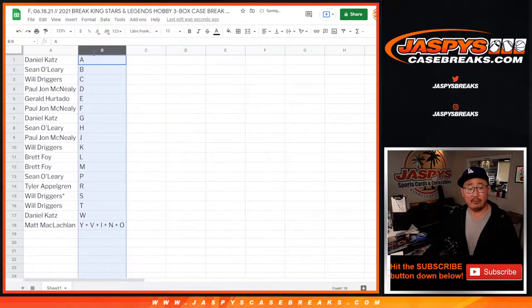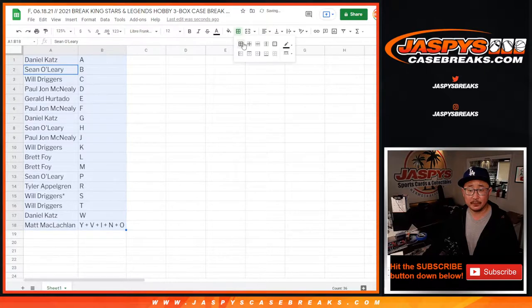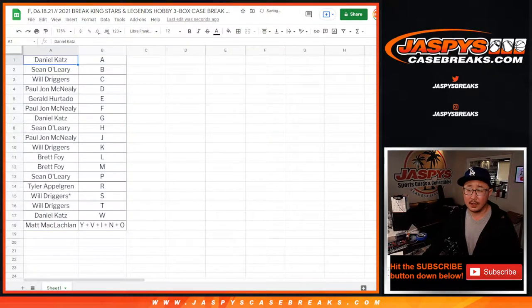Let's order these alphabetically by letter. We're going to pause the video, see if there's any trades, and when we come back we'll have the break. Stick around.